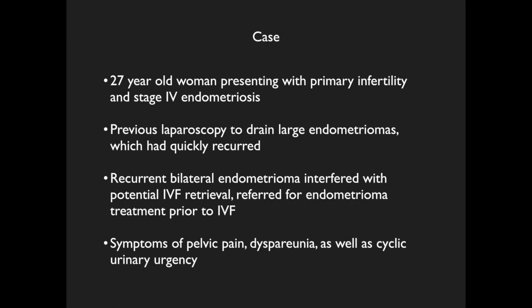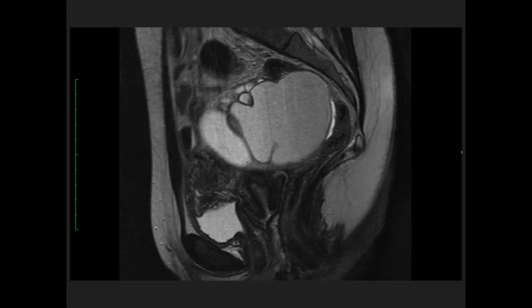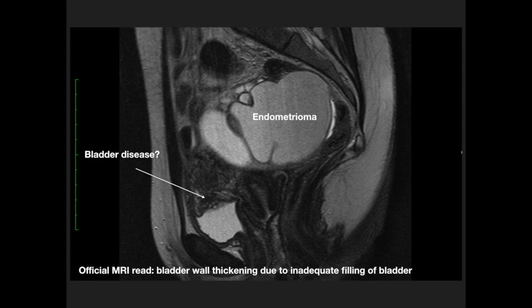Symptoms included pelvic pain, dyspareunia, and cyclic urinary urgency. A previous MRI was evaluated that was ordered prior to her original surgery, demonstrating bilateral endometriomas. This MRI was read as having bladder wall thickening due to inadequate bladder filling, but we were suspicious there was more significant bladder wall disease.